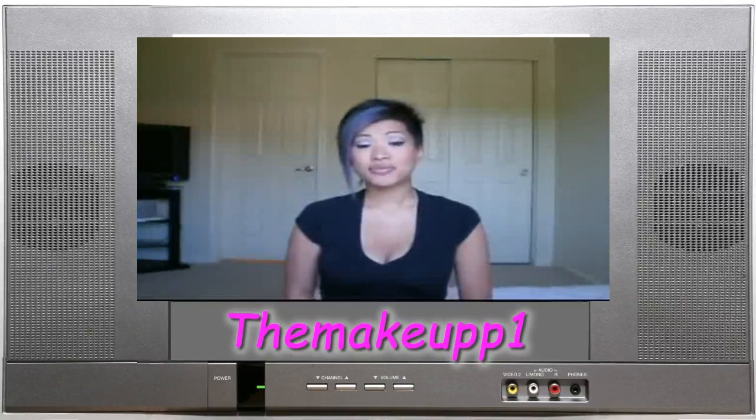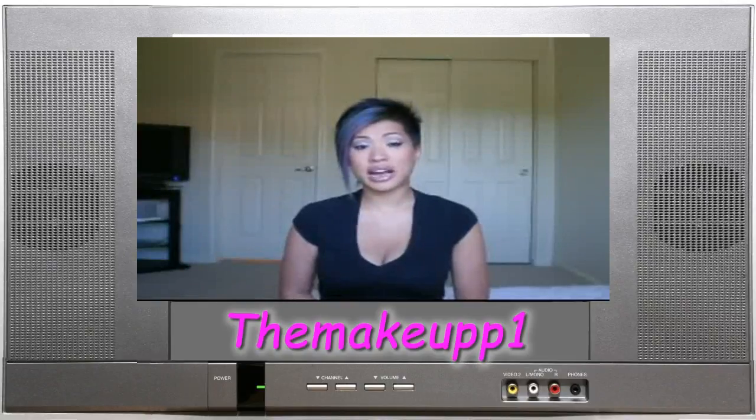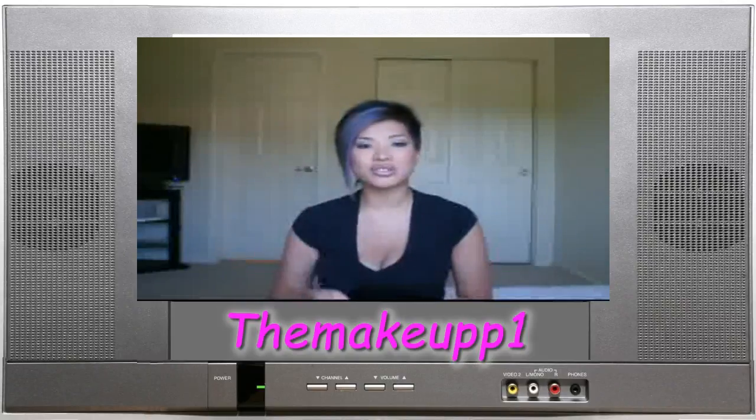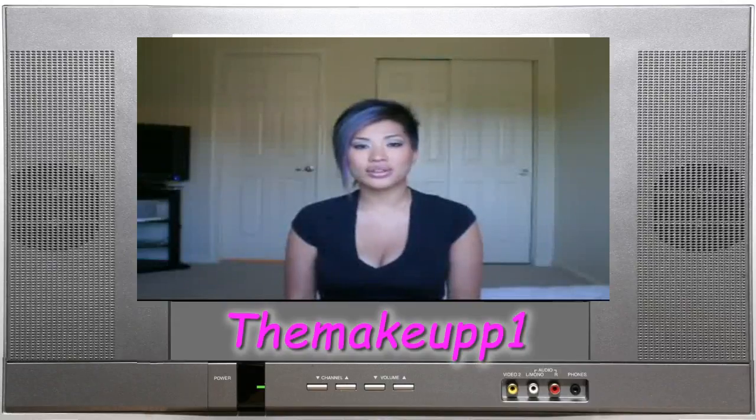My absolute favorite use for coconut oil is as an eye makeup remover. It removes anything — waterproof liner, gel liner, mascara — it's just wonderful. You put it on a cotton round, let it sit on your eye for about 30 seconds, then wipe it off and the makeup is pretty much gone. After that I just use a regular cleanser and toner. It's really gentle, no chemicals, and you don't have to worry about anything getting in your eye.